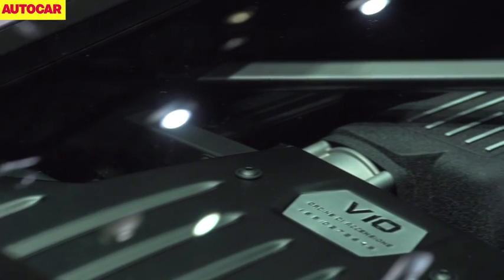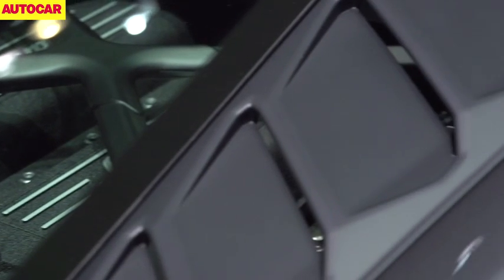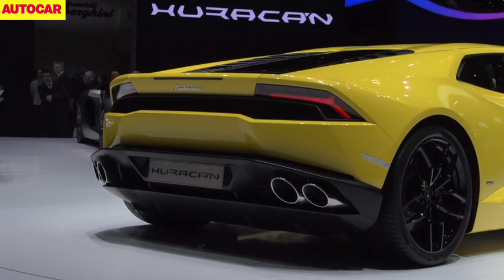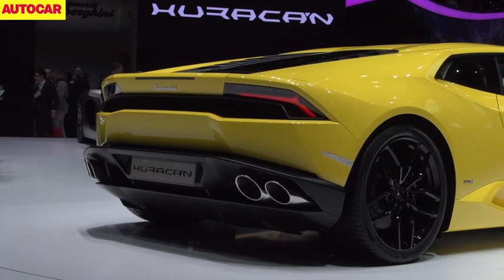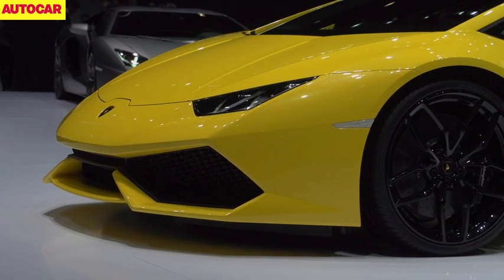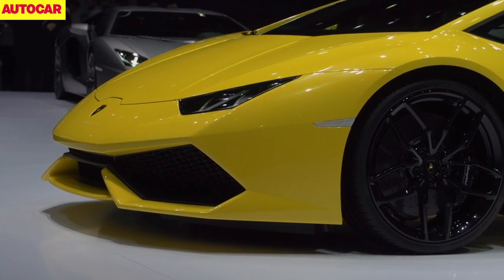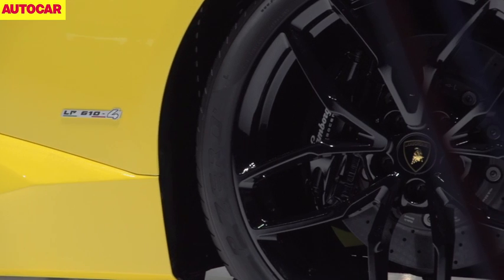What Lamborghini customers will find more familiar, however, is that there is still a naturally aspirated V10 in its middle, driving through all four wheels. Normally it's mildly rear-biased, but depending on what you're doing it can put as much as 50% of power to the front or as much as 100% of power to the rear. The 5.2-litre V10 is a new unit and it puts out a distinctly unshabby 602 horsepower.